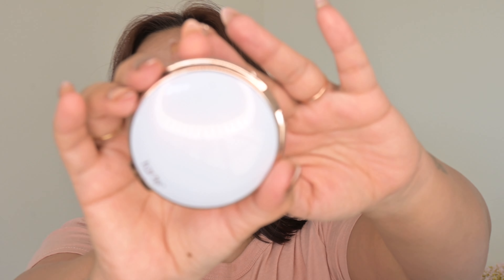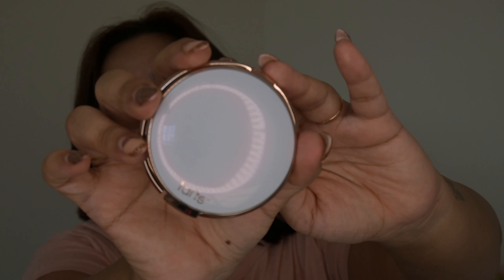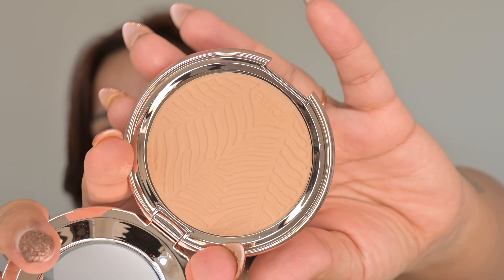They say it is a natural matte finish, soft focus finish. And mainly I was drawn because of the packaging. Tarte, though they come out with a lot of products, they are always innovative with their packaging. This packaging is so pretty — it looks like a pearl but has a very iridescent, unicorn-y sheen to it. The edges are all rose gold and it comes with a mirror.